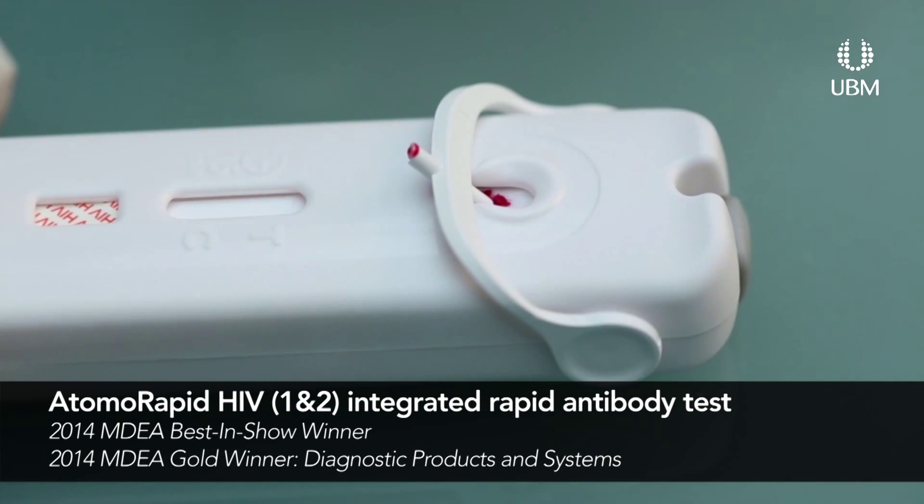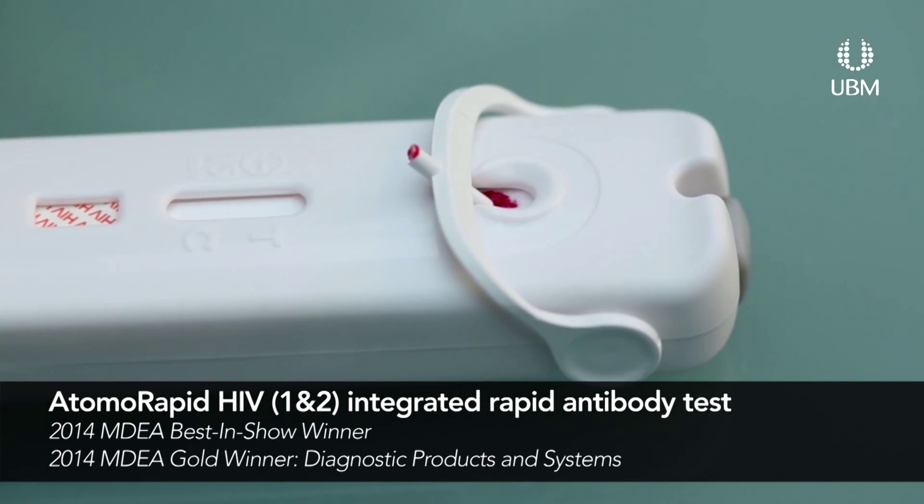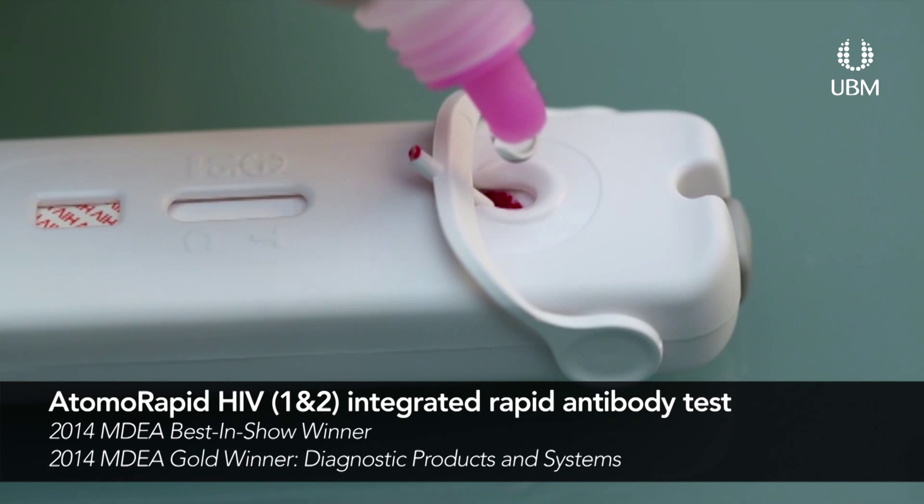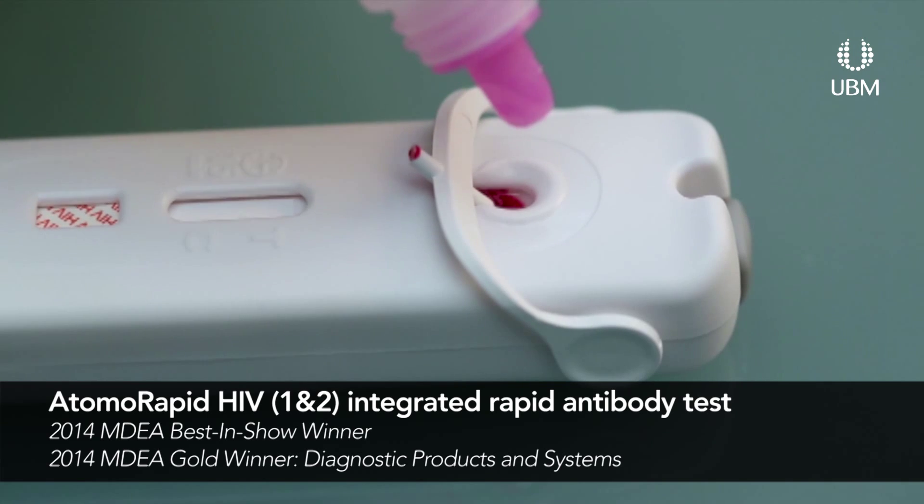We launched the HIV product in Africa earlier this year, and a malaria test in the next couple of months. To get this award, I think, helps get the word out there and hopefully the uptake of the product through public health and NGOs can really accelerate now. So thank you for making that possible.